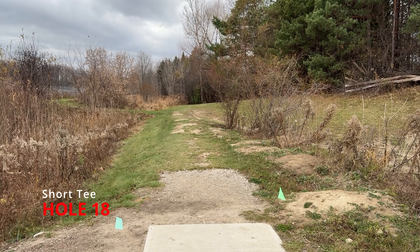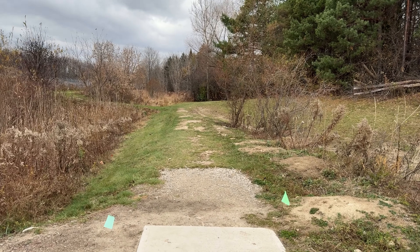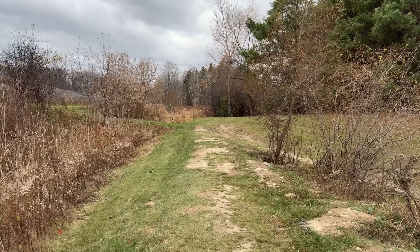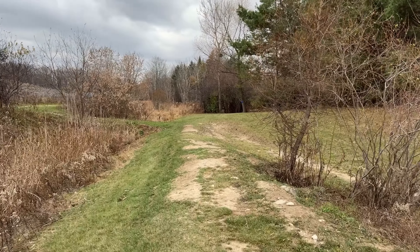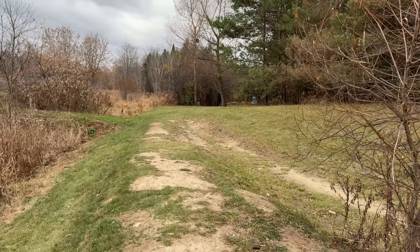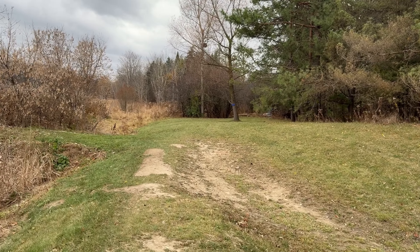Hole eighteen. Very straightforward. There really is only one tree on this hole that ever really comes into play. It is the one big main tree in front of the basket, and so we are doing a Mando to the right of that tree.